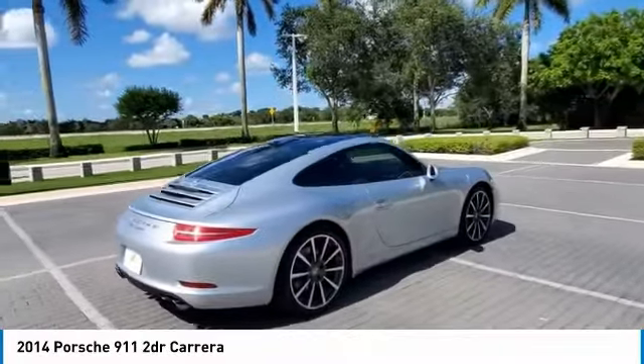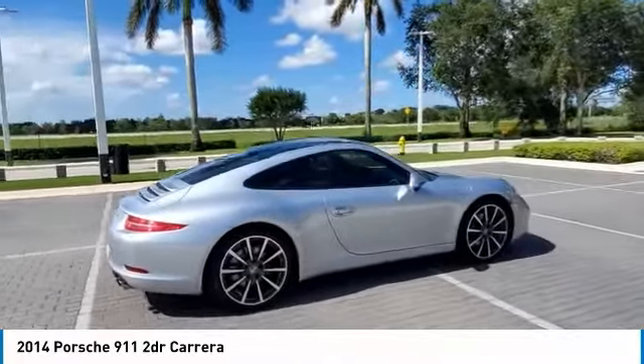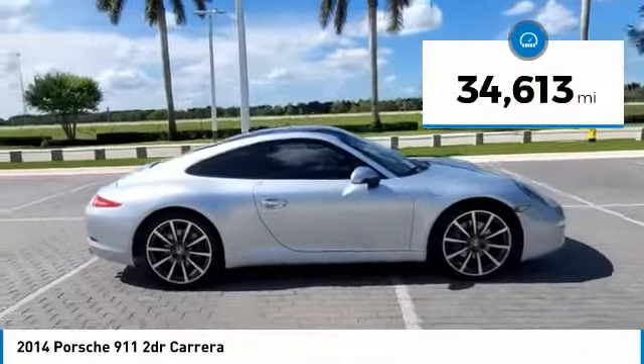At up to 2,500 RPM, it even works with triple injection. This vehicle has less than 35,000 miles.